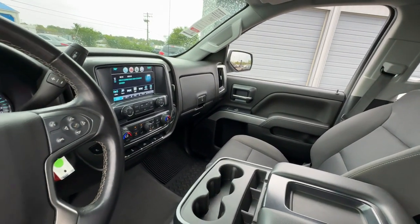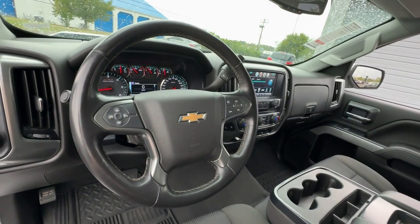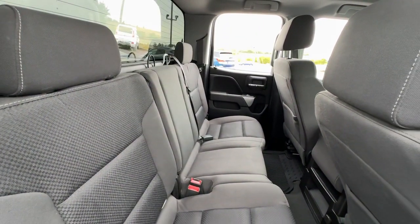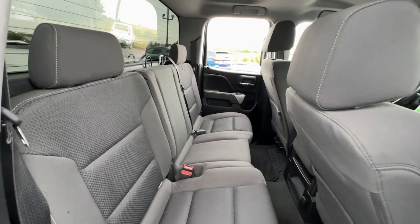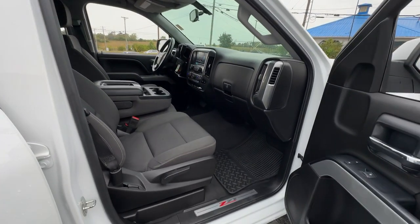The following are some of this vehicle's highlighted options: keyless entry, heated driver's seat, premium sound system, fog lamps, bed liner, remote engine start, heated mirrors, satellite radio, backup camera, and steering wheel audio controls.